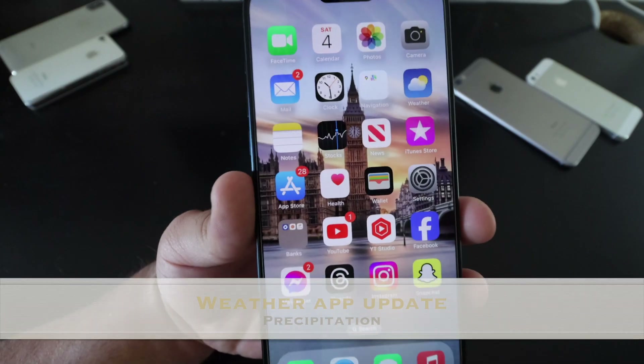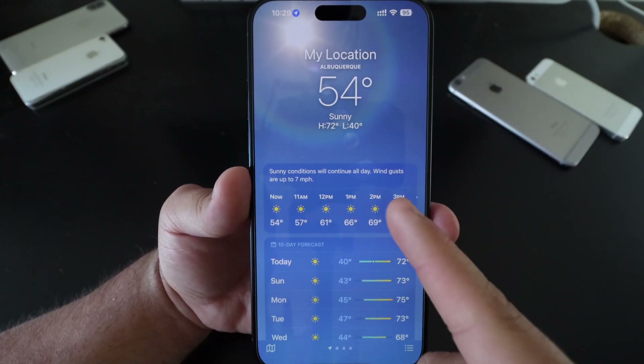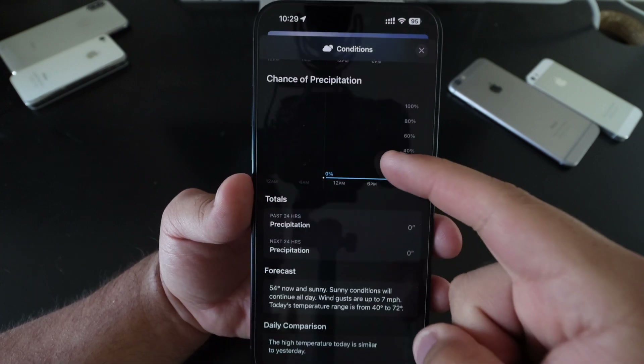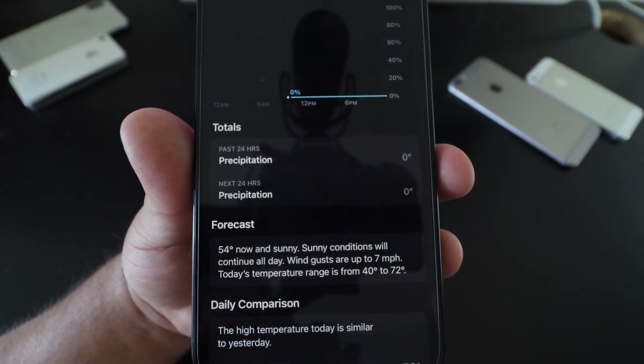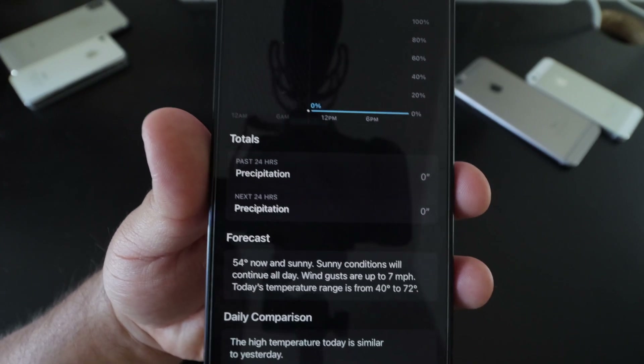In the Weather app, if you go down to your seven-day forecast and tap on any day, then scroll down to Totals, you'll see precipitation options showing either the past 24 hours or the next 24 hours. This is something they added to show the total rainfall amount.